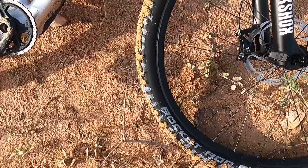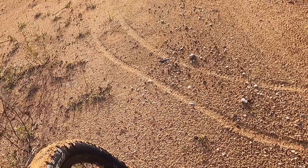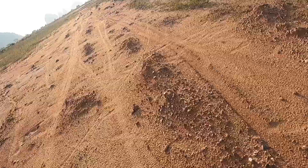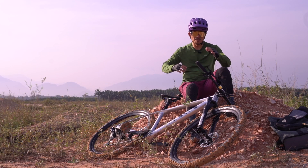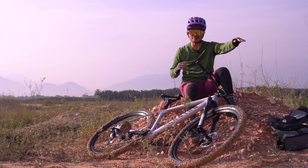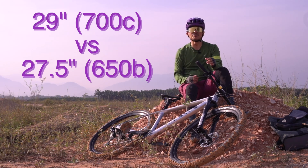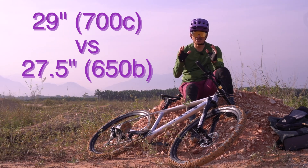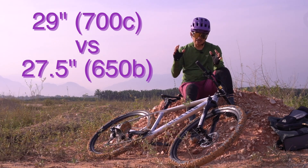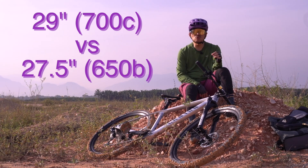Basikal ni nampak agak besar sedikit sebab tayarnya memang diameternya besar, mementingkan kelajuan, ada berlumba di kawasan off-road. Anda memerlukan diameter yang besar supaya anda dapat meningkatkan kelajuan. Roda yang besar bila sekali kayuh je, anda telah ke depan lebih jauh. 27.5 kecil sikit, jadi sekali kayuh akan belakang sedikit berbanding dengan 29. Ini bermaksud 27.5 anda memerlukan lebih banyak cadence. Kalau 700C tu sama dengan 29, 650 sama dengan 27.5.